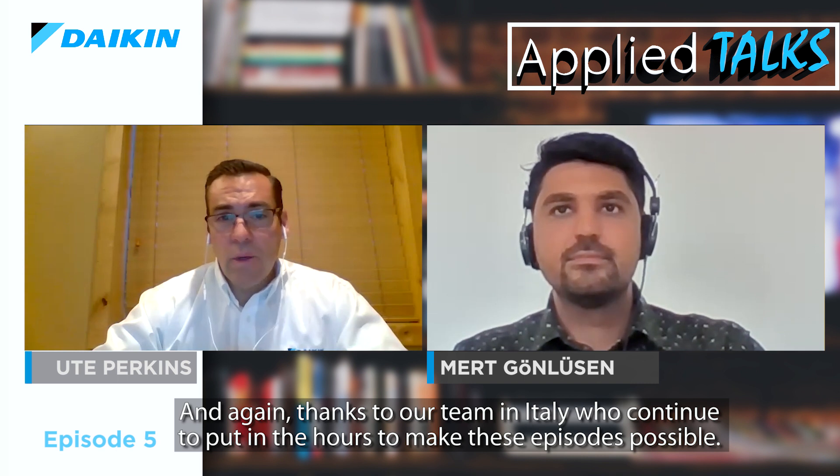Wow, that's fantastic. Well, Mert, I want to thank you again for being with us today. I'm so happy you made this episode given your hectic schedule this week. Thank you for having me — it was very nice. I'm already looking forward to watching the next episode with other topics as well. Well, that wraps up today's episode. I certainly hope our viewers enjoyed it as much as we did. Thank you again, Mert. And thanks to our team in Italy who continue to put in the hours to make these episodes possible — they do a tremendous job. Thanks again to our viewers for tuning in. From all of us at Daikin Applied Europe, stay safe and stay healthy.